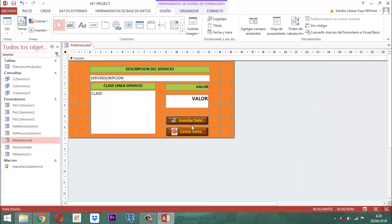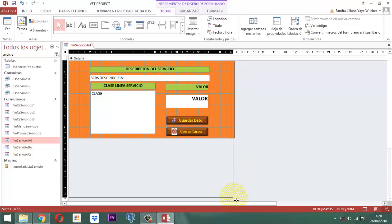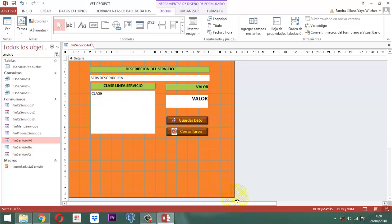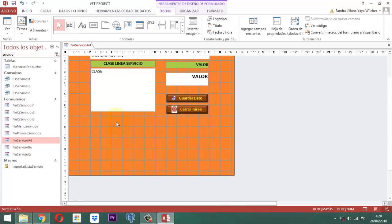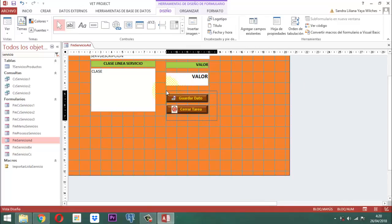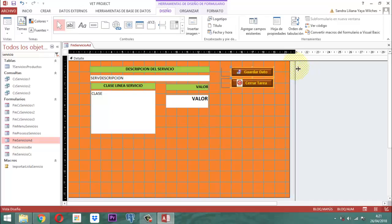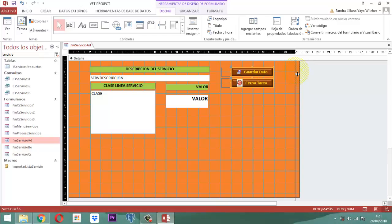Al cerrar, hace el proceso. Esto está igual, no hay nada que cambiar ahí. Entonces, como este es un poquito más grande, lo vamos a ampliar un poco más. Digamos así, en este punto. Y acá vamos a ampliar un poco más. Estos dos botones que están acá los vamos a trasladar exactamente para acá. Ahí está bien. Esto para que nos quede un poquito más cuadrado.